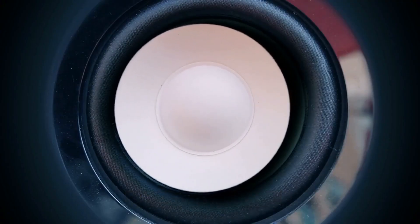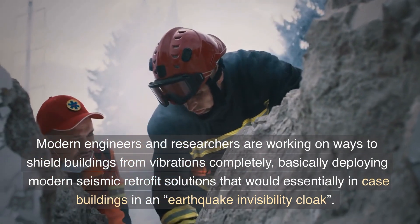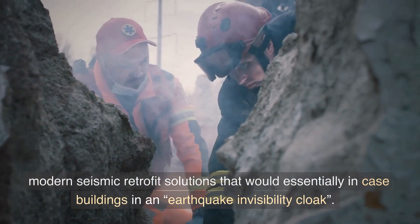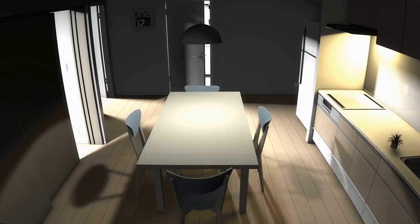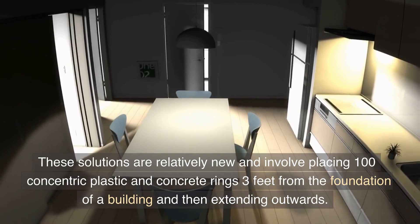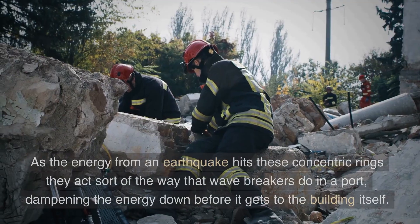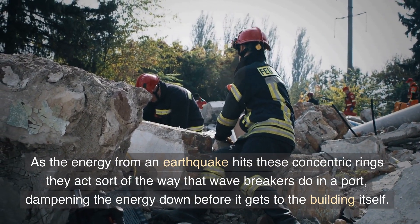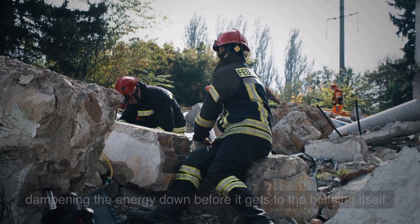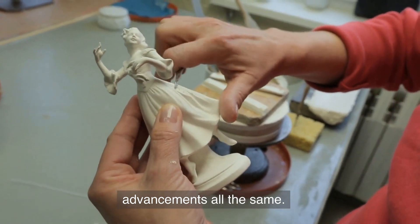Shielding from Vibrations: Modern engineers and researchers are working on ways to shield buildings from vibrations completely, basically deploying modern seismic retrofit solutions that would essentially encase buildings in an earthquake invisibility cloak. These solutions involve placing 100 concentric plastic and concrete rings three feet from the foundation of a building and extending outwards. As the energy from an earthquake hits these concentric rings, they act sort of the way that wave breakers do in a port, dampening the energy down before it gets to the building itself. The solutions need a little more refinement, but they are exciting advancements all the same.